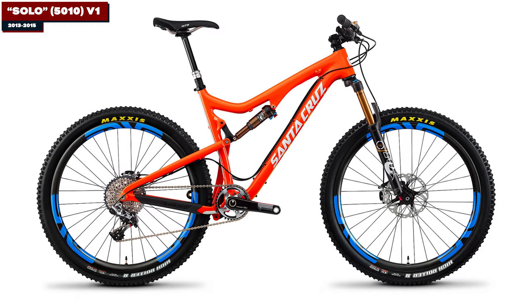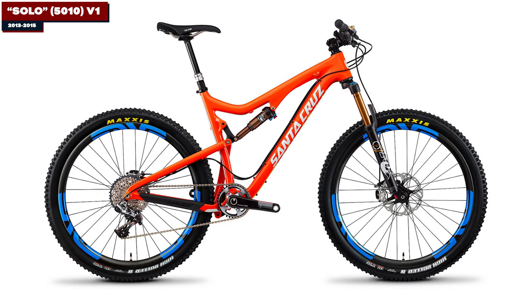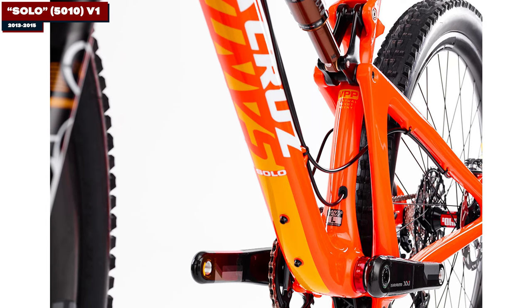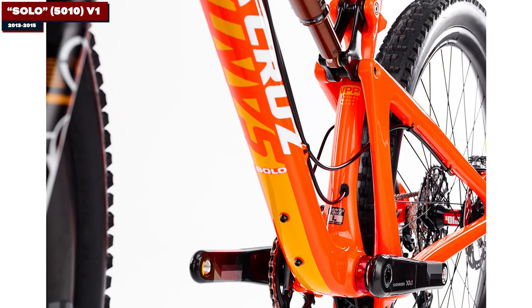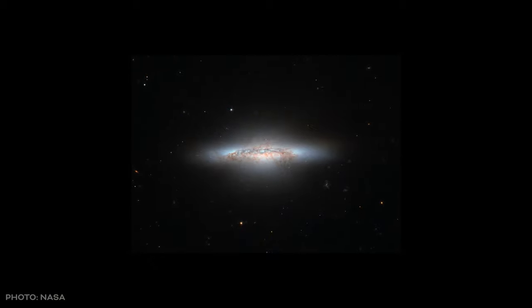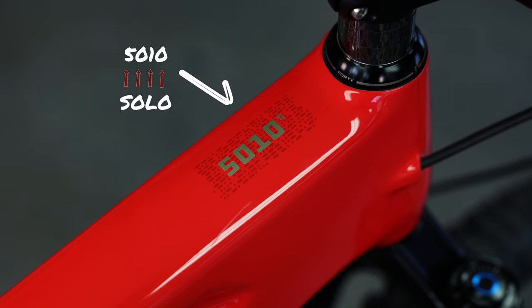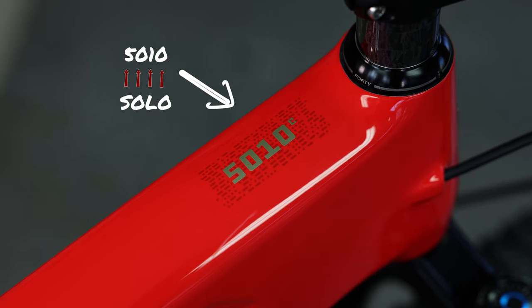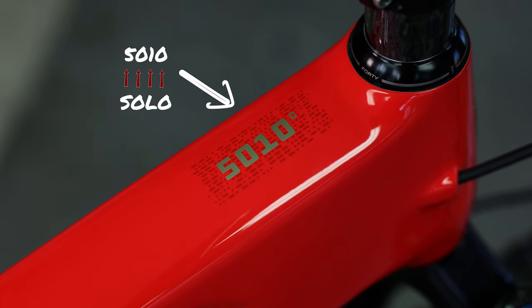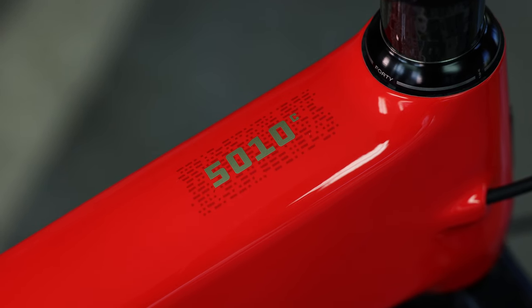Originally known as the Solo, the Santa Cruz 5010 first made its way onto the scene in 2013. The current name came from a Santa Cruz product manager's fascination with the NGC 5010, a lenticular galaxy located 140 million light-years away. The name change came about in order to avoid any sort of conflict with a registered trademark touting the same name, hence the current 5010 label.